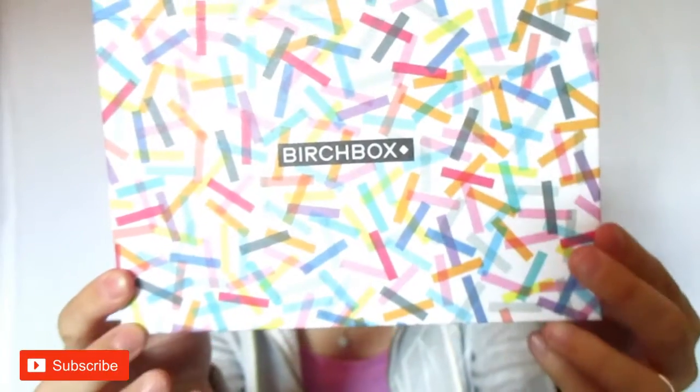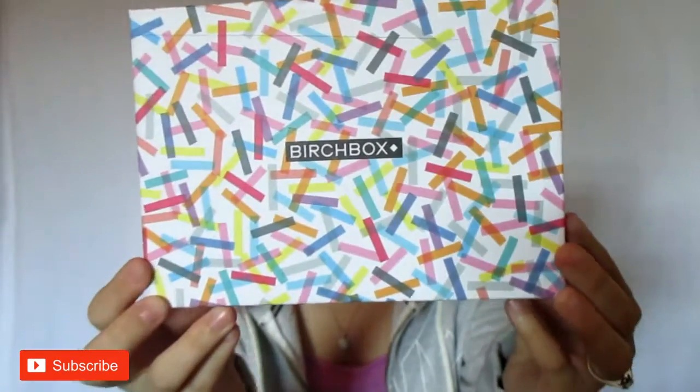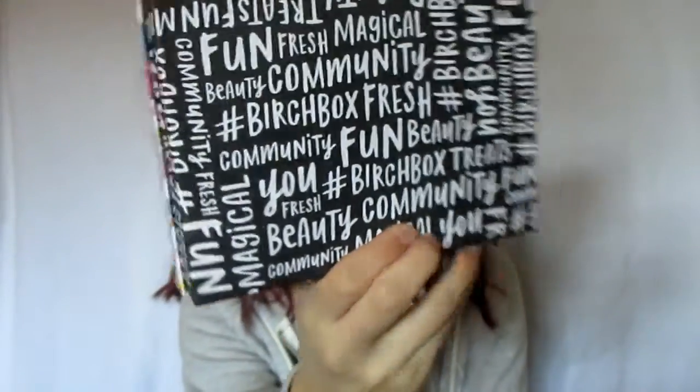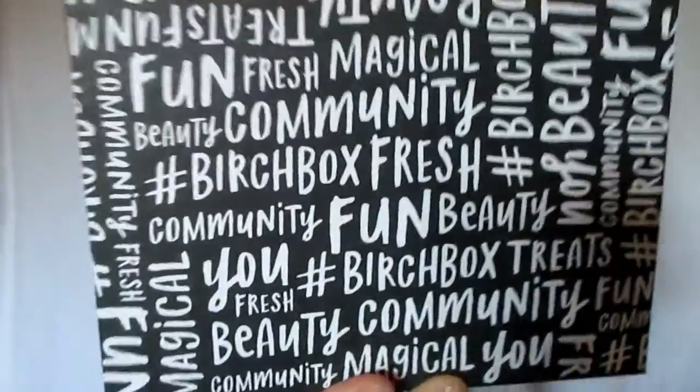This is what the box looks like this month. It's got some confetti going on and then there's a bunch of writing on the bottom. It's pretty cute.